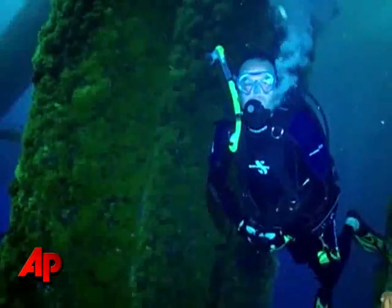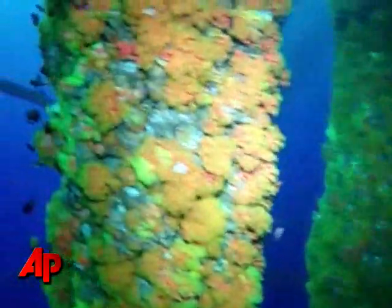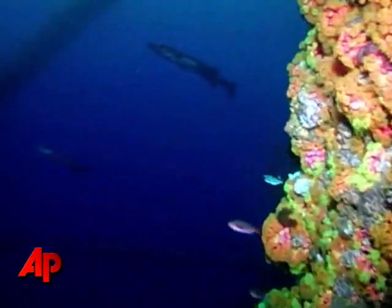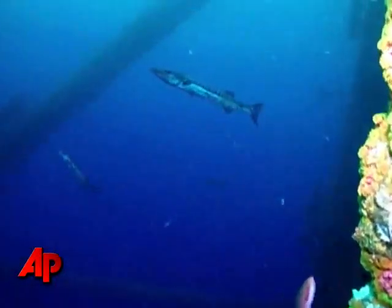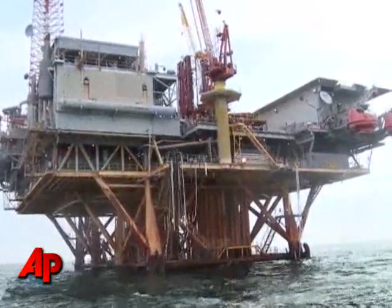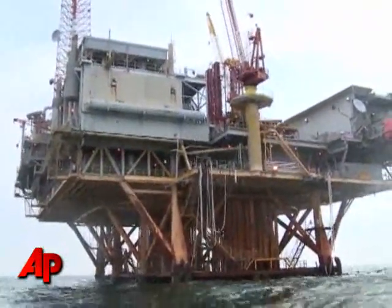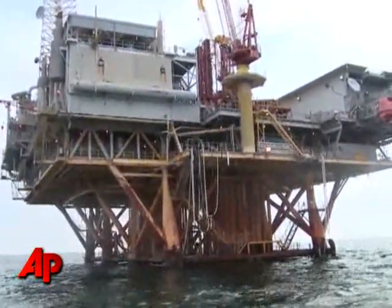We also took the video to NOAA scientist Emma Hickerson. She said it is unclear if the reef is even damaged, and if it is, you can't tell by the pictures alone what caused it — it could be not just one single thing, but a combination of several different things. Hickerson points to warm water in the Gulf, fresh water from the Mississippi River, and heavy rains from two tropical storms as possible causes of any reef damage.